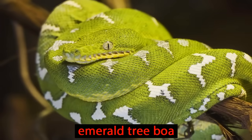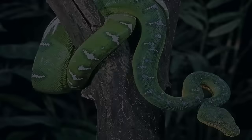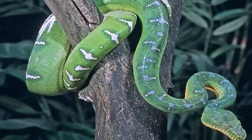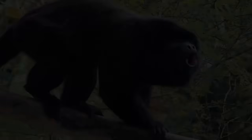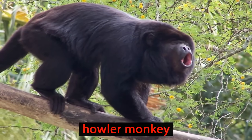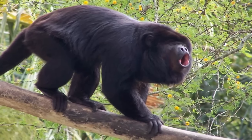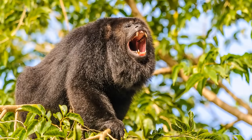You might find this emerald tree boa, another superb climber. See how well camouflaged it is to look just like the leaves on the trees? If a howler monkey catches sight of one of these snakes, it will sound an alarm that would be impossible to ignore. The shrieks are ear-splitting.